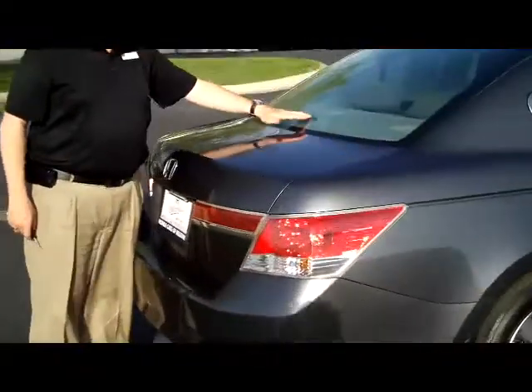You have your rear window defrost with high mount brake light, remote access to the trunk, lots of room in the back, and pull-down seats if you need the additional space.